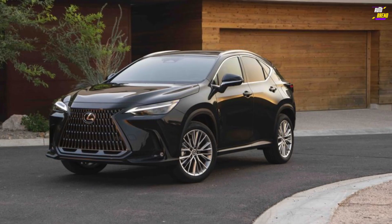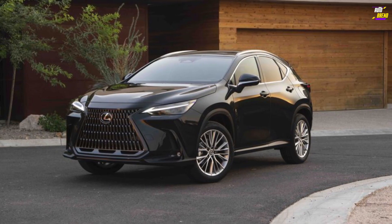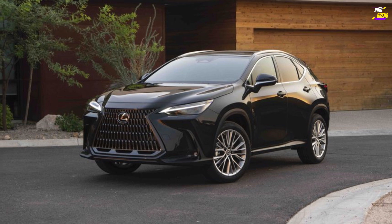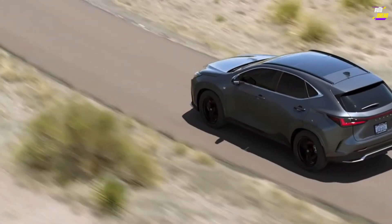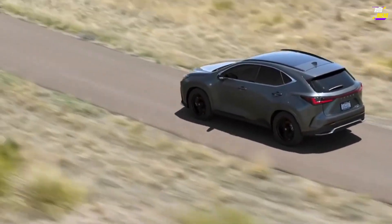The lineup offers a plethora of powertrain options, including hybrid and plug-in hybrid variants. The latter utilizes a 302-horsepower setup borrowed from the more performance-oriented RAV4 Prime.